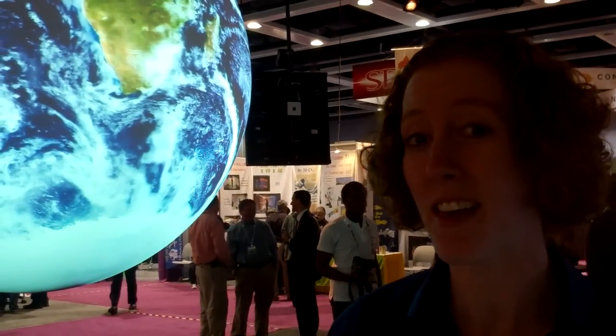Hi, I'm Beth Russell with the National Oceanic and Atmospheric Administration. What I have here behind me is called Science on a Sphere. NOAA developed this as an education and outreach tool to show people all of the work that we're doing.